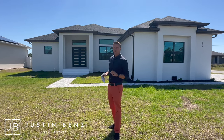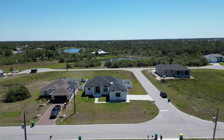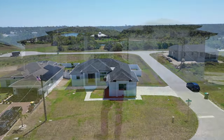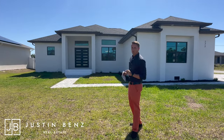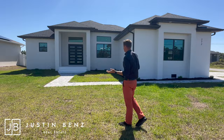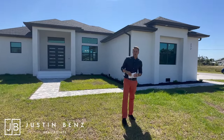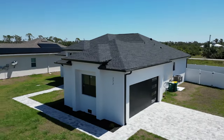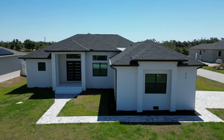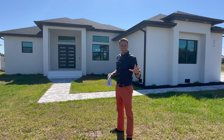Hey everyone, it's Justin Benz, your Sarasota real estate agent. Today we're doing a walkthrough on this property for our buyers that just closed — 272 Indian Creek Drive here in Rotunda West. It's a 1,700 square foot home built last year in 2022. Nice custom home, nice new build. I'm also going to break down what these buyers plan to do with it and the process we went through to get them from contract to closing in less than 30 days. Let's go take a look.